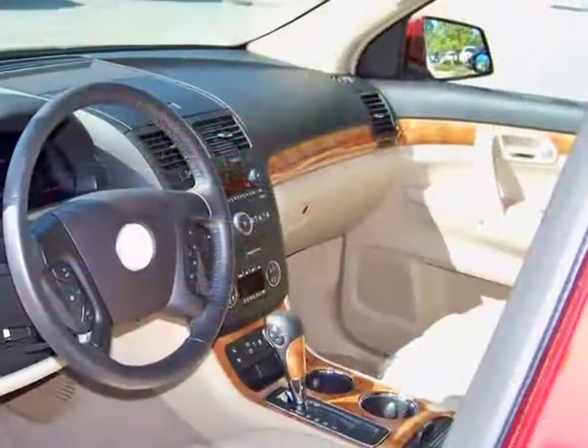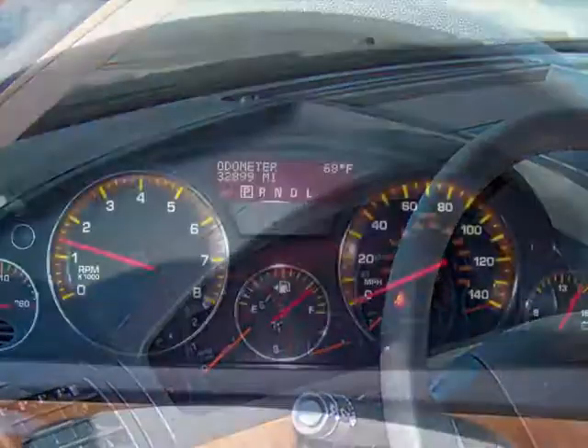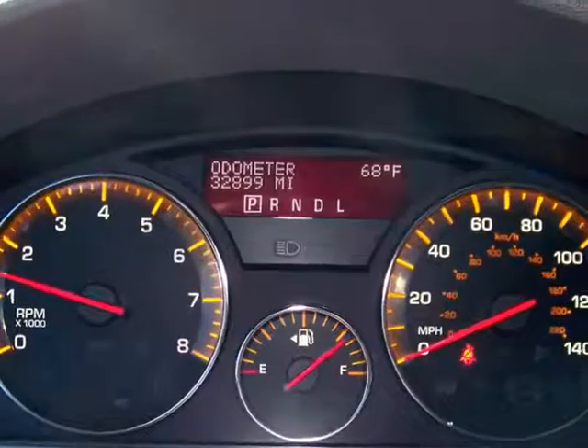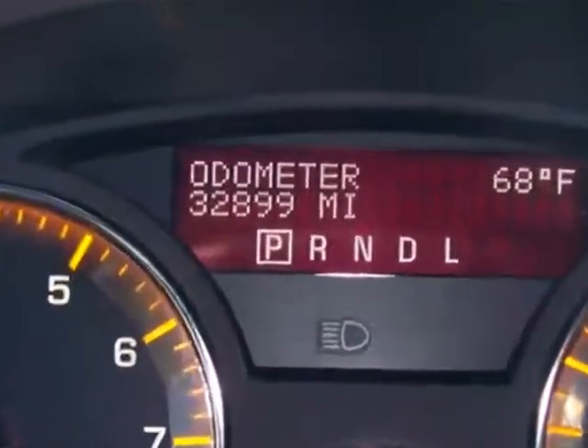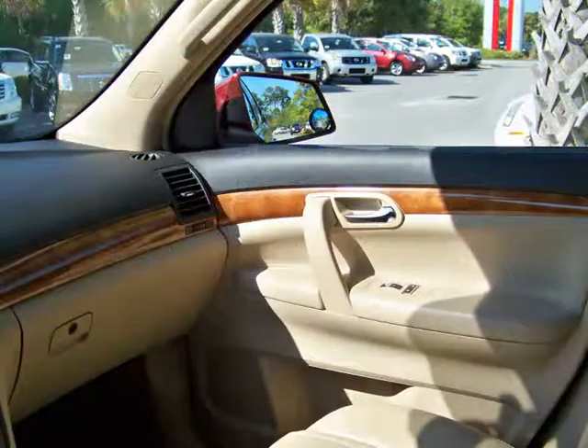On the inside, we see an inviting leather interior accentuated by a beautiful wood trim. This one has under 33,000 miles. In addition to the third row seats, this Outlook also has a rear skylight separate from the front sunroof.